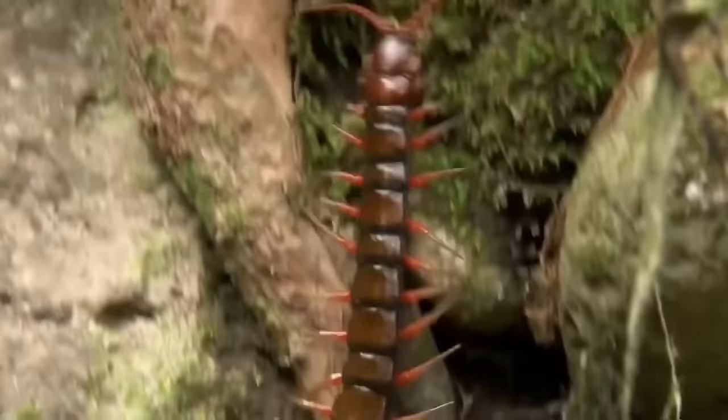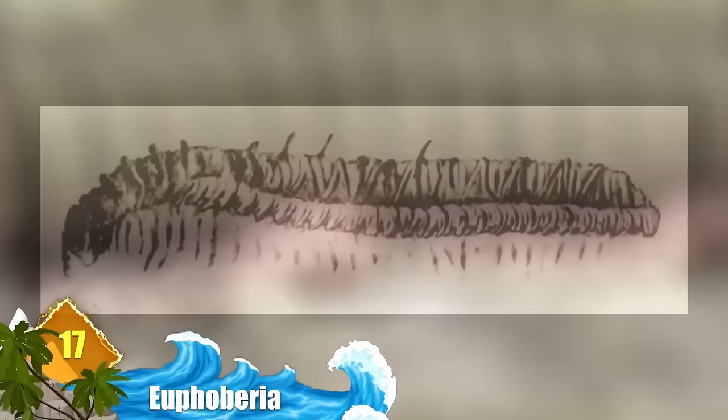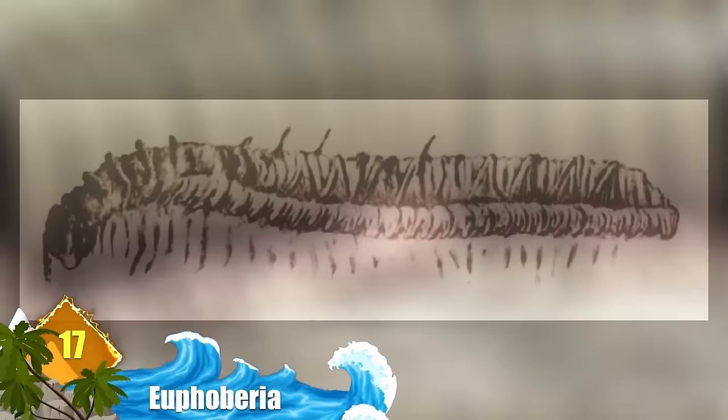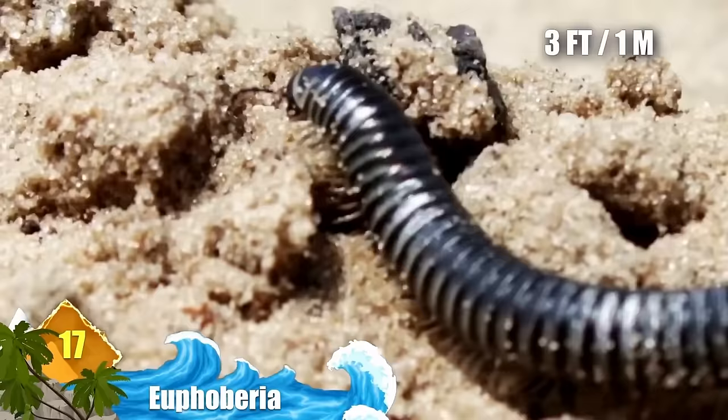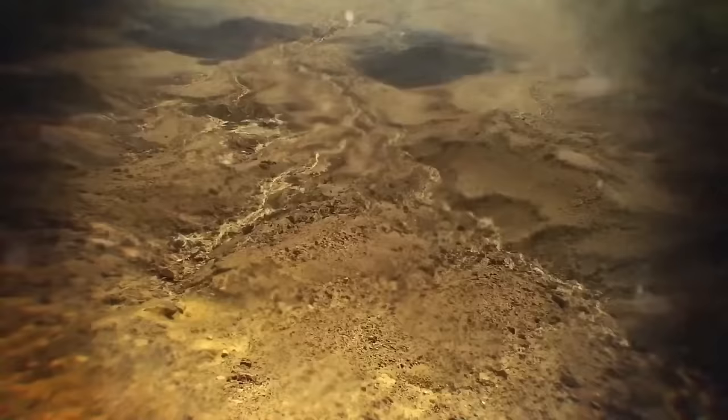Number 17: Euphoberia. If you're squeamish about millipedes or centipedes, you can give thanks this creature is extinct. It was similar to today's arthropods, with a big difference — certain members of its genus could measure over three feet long. Modern day centipedes are known to prey on animals as large as bats. What do you think these prehistoric monsters ate for dinner?